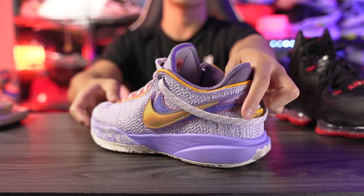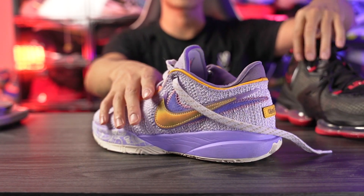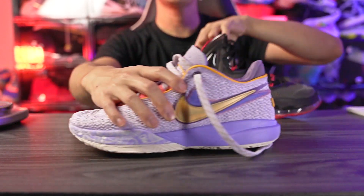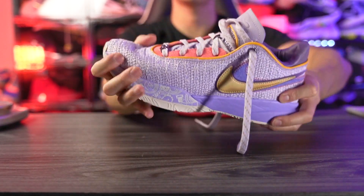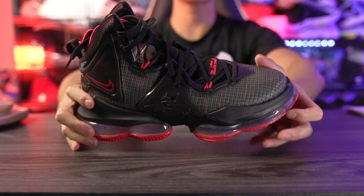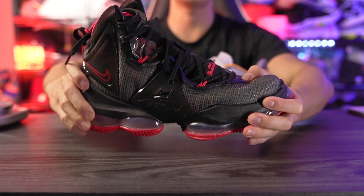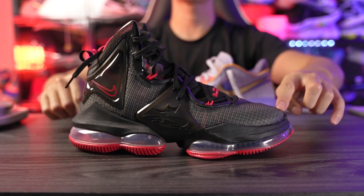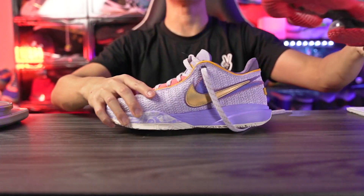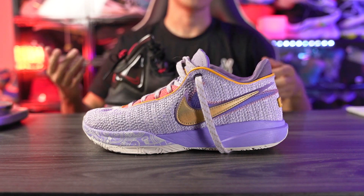Moving on to heel-to-toe transition — the LeBron 20 is a little bit better in my personal opinion. In the heel, both shoes are super soft with a lot of compression. But here in the forefoot the LeBron 20 has a nice curved shape and some nice flex, whereas the LeBron 19 has absolutely zero flex. It's the stiffest sole ever and also pretty damn flat, so it definitely doesn't feel as smooth.